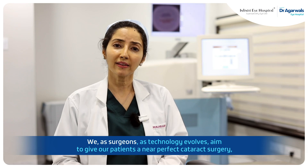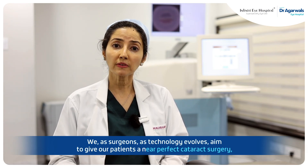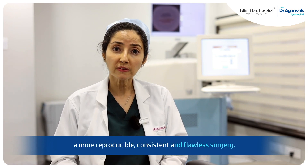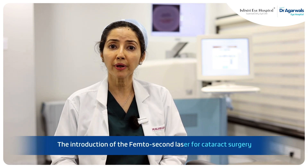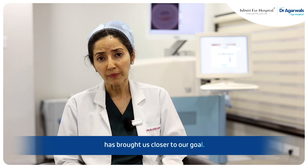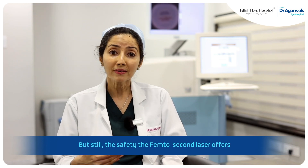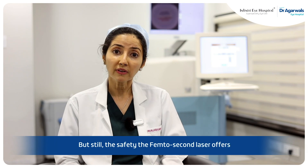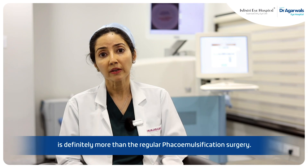We as surgeons, as technology evolves, aim to give our patients a near-perfect cataract surgery — more reproducible, consistent, and flawless. The introduction of femtosecond lasers for cataract surgery has brought us closer to our goal. We are all good cataract surgeons and good phacoemulsification surgeons, but still, the safety the femtosecond laser offers is definitely more than the regular phacoemulsification surgery. Thank you.